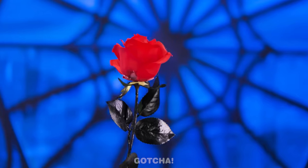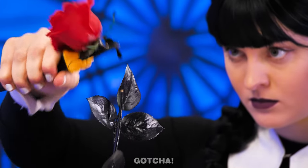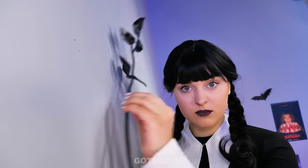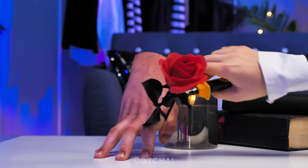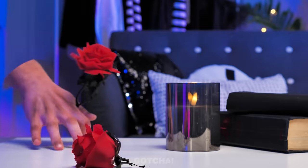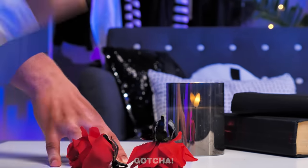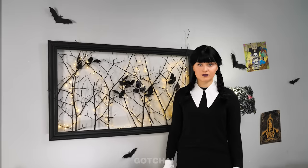Oh, what a beautiful rose! I hate it! I only want the black stem! I'm gonna put it up on the wall! Here's another rose! I don't think Wednesday's going to change her mind — now is not the time to be romanced! She only cares about the stems! Look what a nice wall decoration they make!